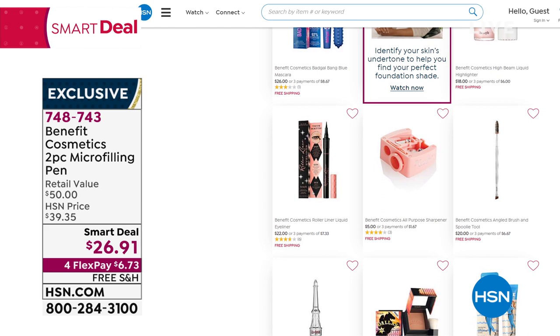I'm wearing the medium brown. If you're in between, go medium brown — don't overthink it. The fact that they're 24-hour wear and that they're waterproof — hello, beach, sun, river, walking, sweating, running, hot yoga-ing.